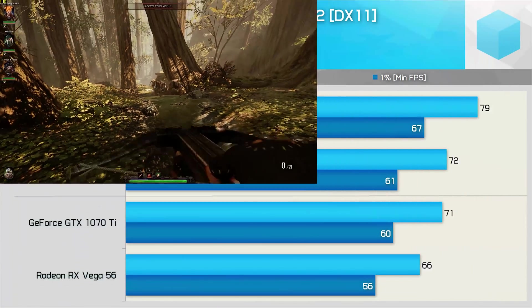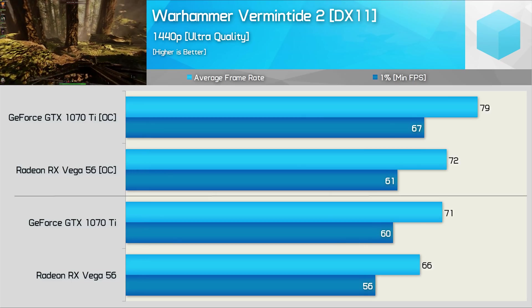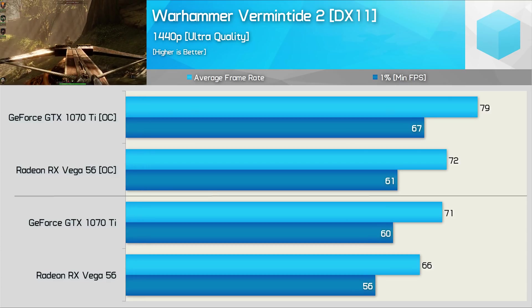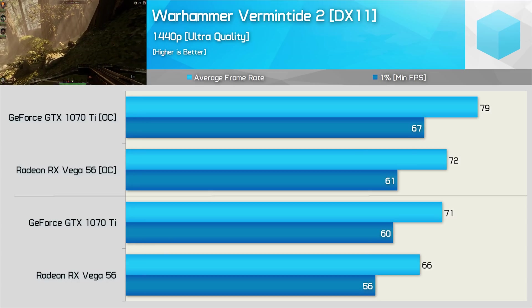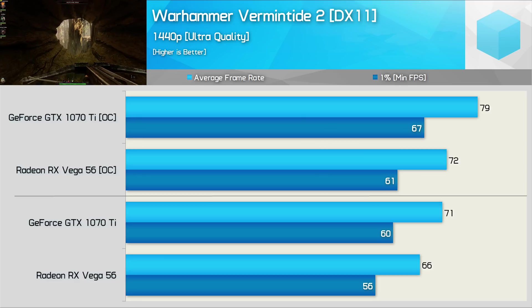For gamers wanting to put those 50 million mouse click claims to the test, I recommend checking out Vermintide 2. For the smoothest experience, you will want the GeForce GTX 1070 Ti, though Vega 56 does also do very well and was just 7% slower out of the box. Overclocked, the GeForce GPU did provide 10% more performance, and that'll certainly come in handy as you madly click away like a Red Bull-infused toddler playing Minecraft.